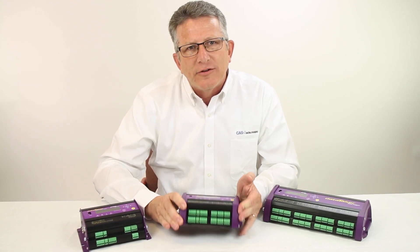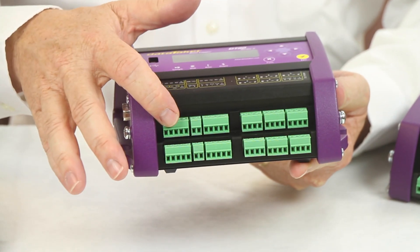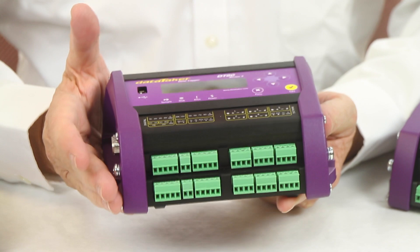The most popular loggers in the Datataker family are the DT80, the DT85, and the DT82i. The key functional differences of these loggers is the number of analog and digital inputs. The core functionality is the same across these models.